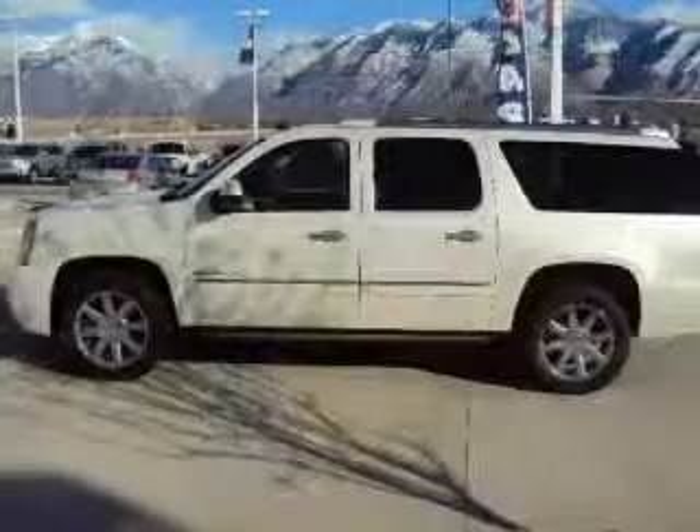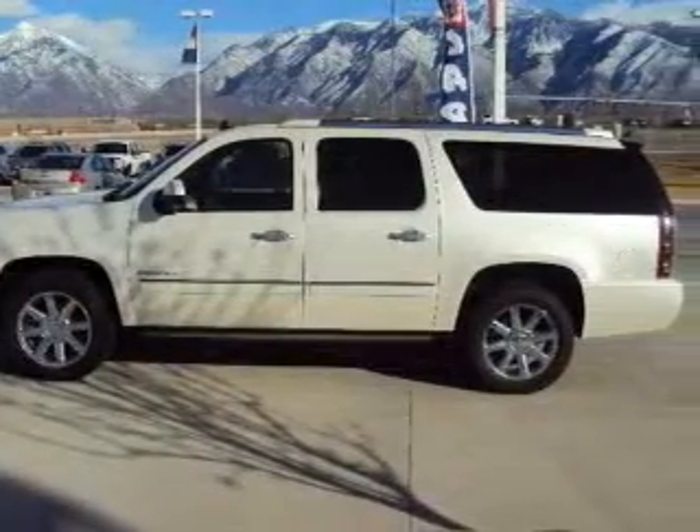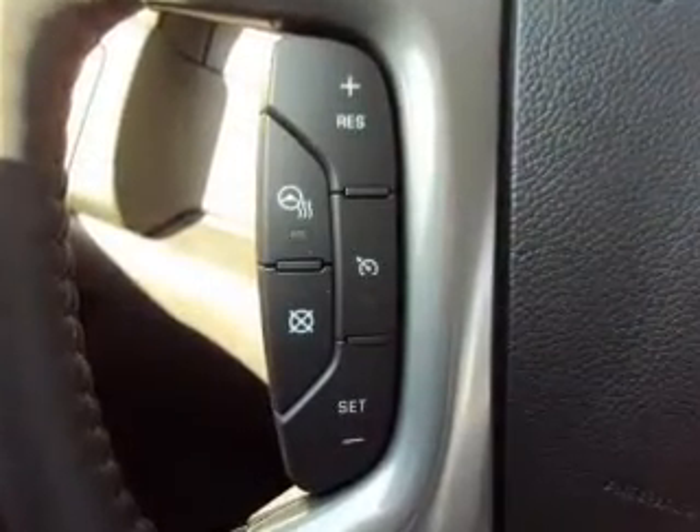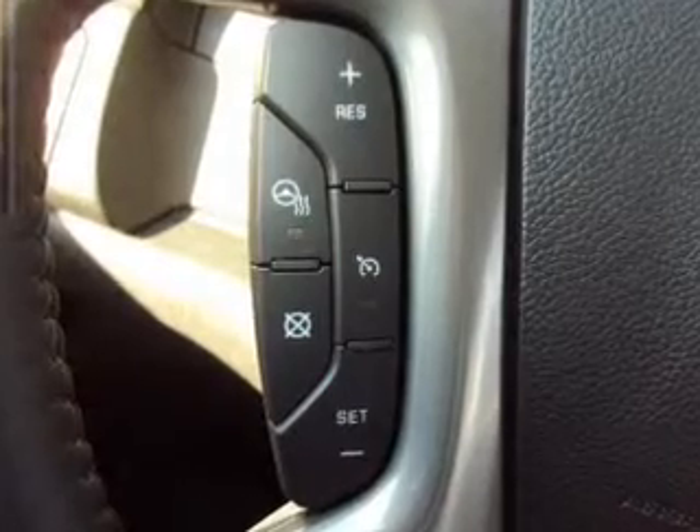GPS navigation will guide you to your destination. Stand out from the crowd with premium wheels. Treat yourself to a premium sound system. Brake safely with the anti-lock braking system.